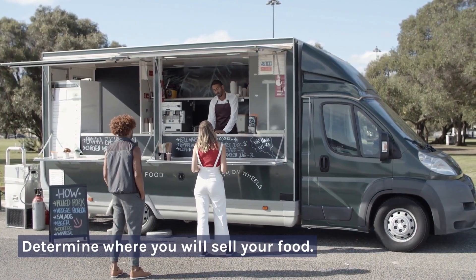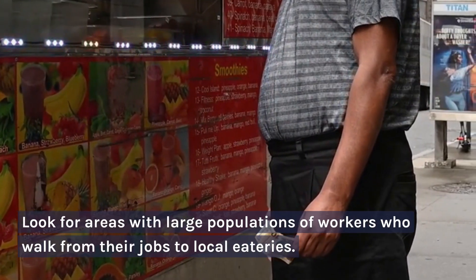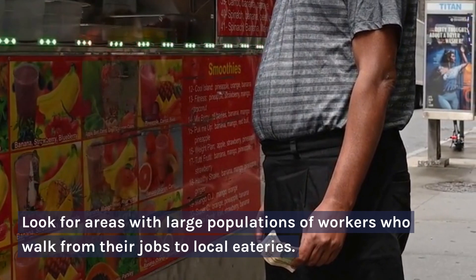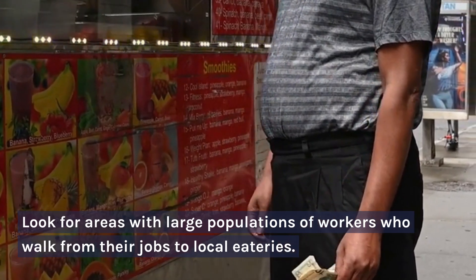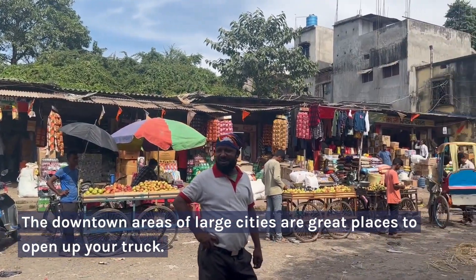2. Determine where you will sell your food. Look for areas with large populations of workers who walk from their jobs to local eateries. The downtown areas of large cities are great places to open up your truck.